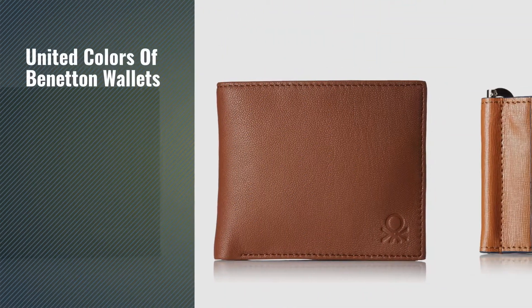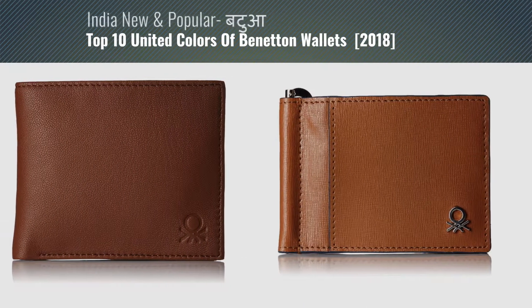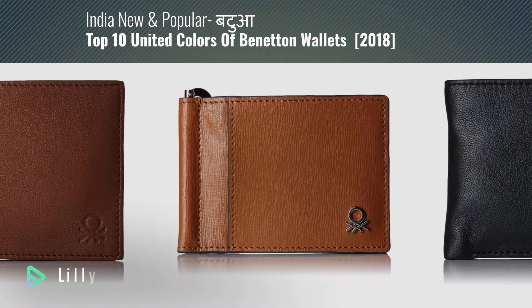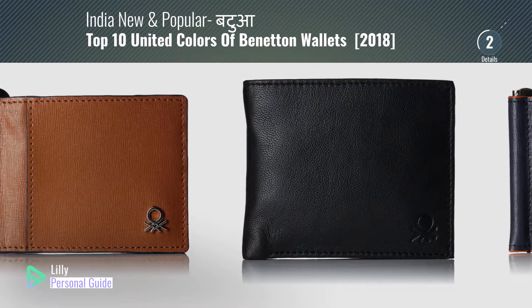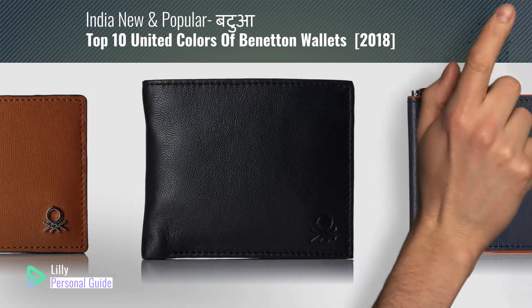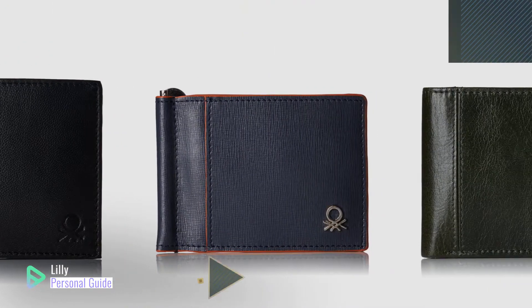If you're looking for United Colors of Benetton wallets, this video is for you. My name is Lily, your personal guide. Welcome to our channel. At any time, you can click the circle in the corner and get more info and real-time deals on your favorite products.